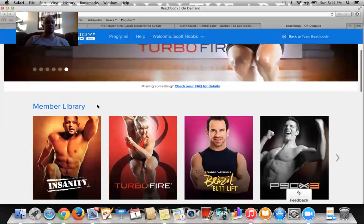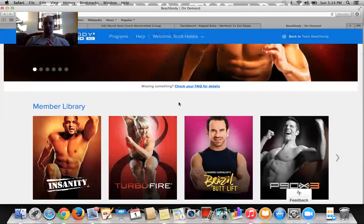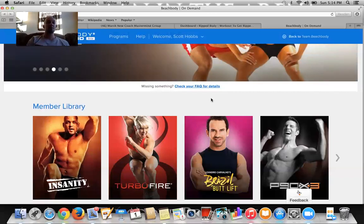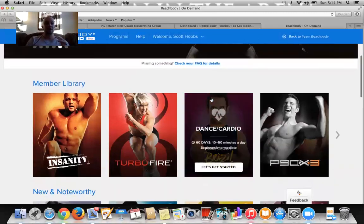So what you'll be able to see right here is your library — these are the programs that you will have. If you can see right here, there's a 'Check your FAQ.' I'm making a blog post right now as well, where you'll be able to look at all the details at my blog at www.scottyhobs.com. I'll post a link in this YouTube video to that blog post so you can access that FAQ and all the details as well.